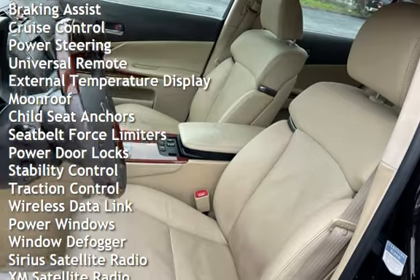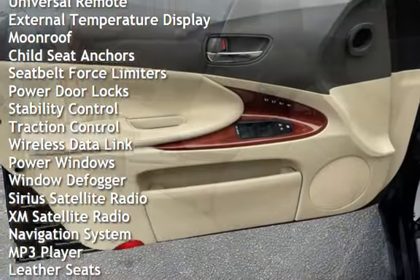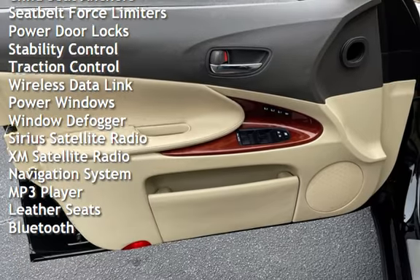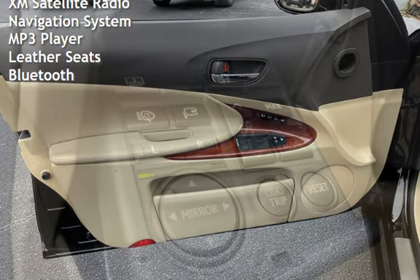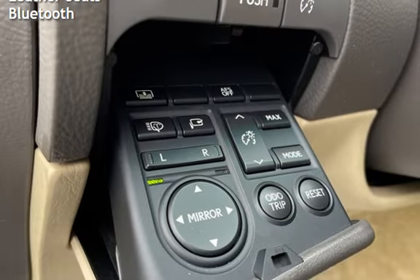Additional features include cruise control, power steering, universal remote, external temperature display, moonroof, child seat anchors, seat belt force limiters, power door locks, stability control, and traction control.